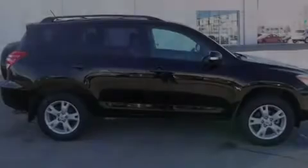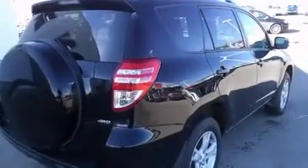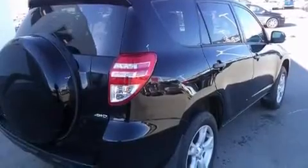Familiarize yourself with the 2012 Toyota RAV4. It features an automatic transmission, four-wheel drive, and a 3.5-liter six-cylinder engine.